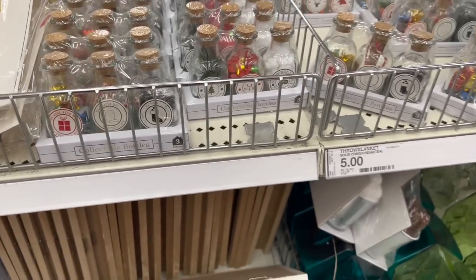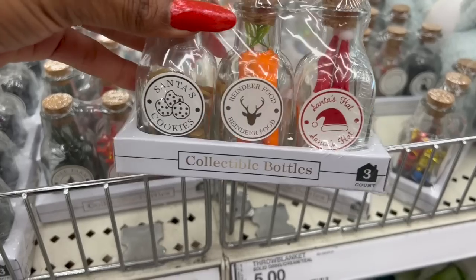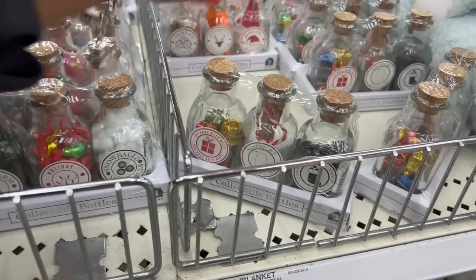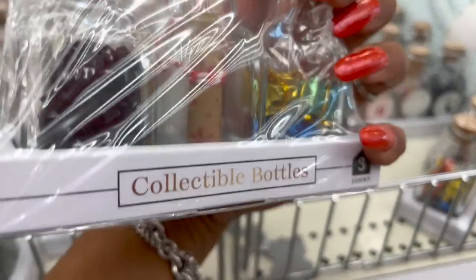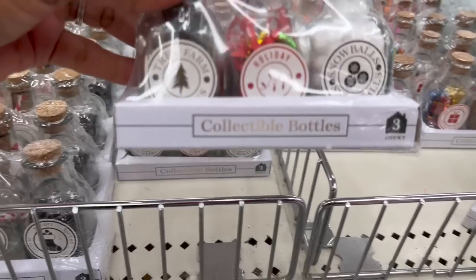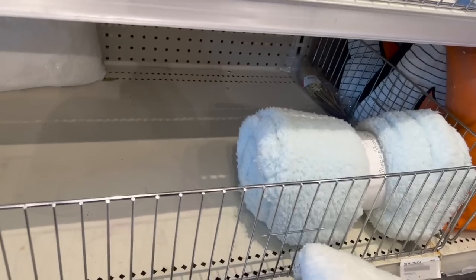These collectible bottles are absolutely adorable. They have Santa's Cookies, Reindeer Food, Santa's Hat — three dollars each. There's also 'Naughty Santa's List — You Have Been Nice' with little presents in it, and one that says 'Tree Farm Holiday' with snowballs. I love them all!